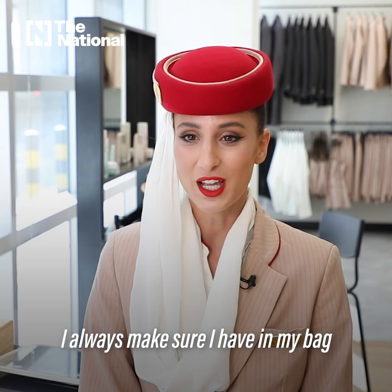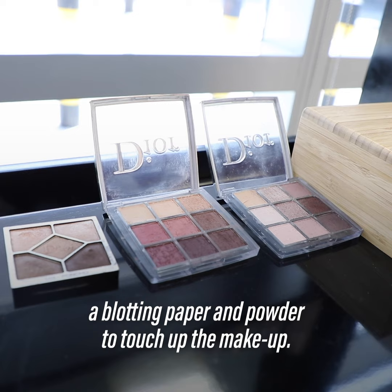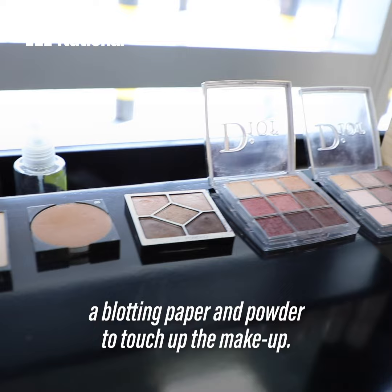I always make sure I have in my bag our famous red lipstick, a face mist to keep my face hydrated, a blotting paper and the powder to touch up the makeup.